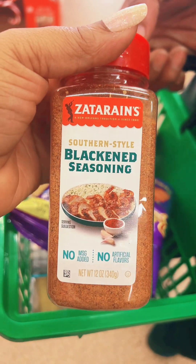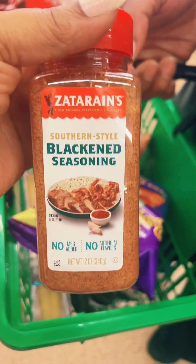Y'all, I found Xanarin Southern Style Blackened Seasoning. Y'all know I'm on that.